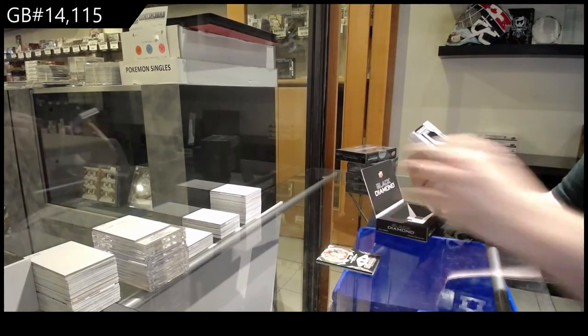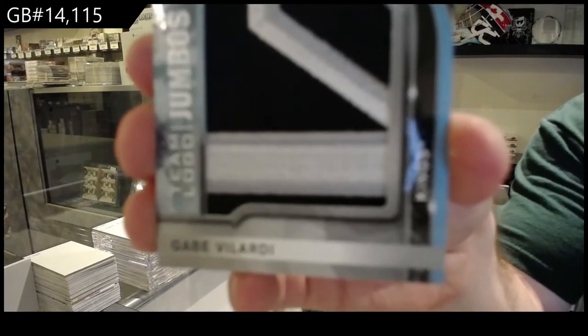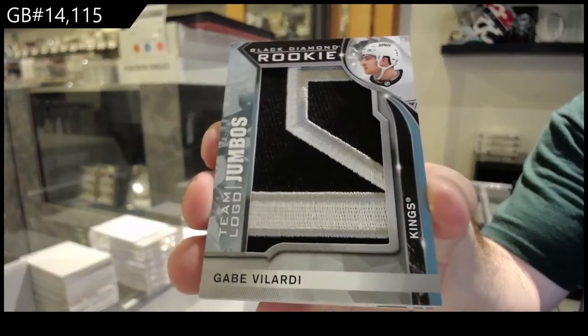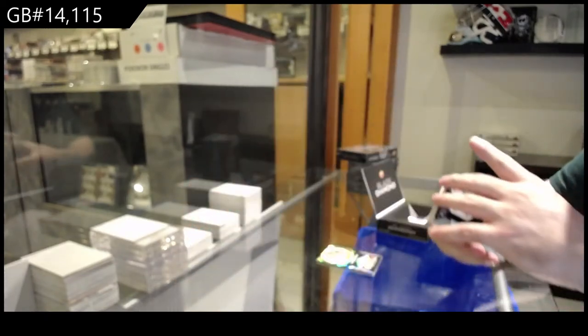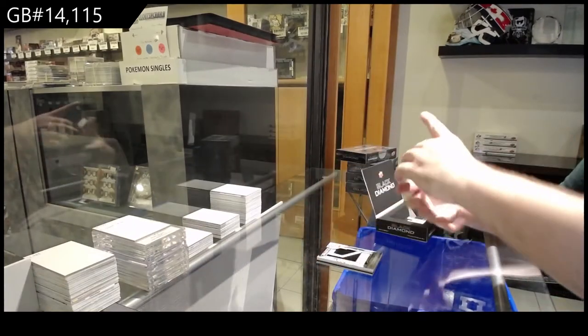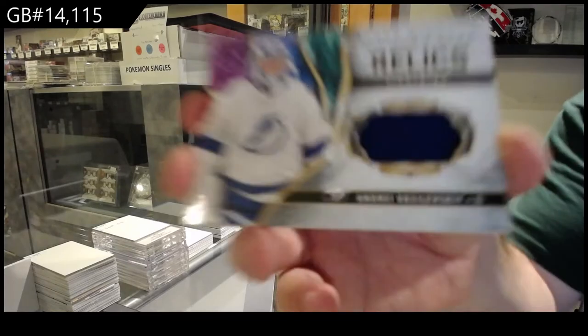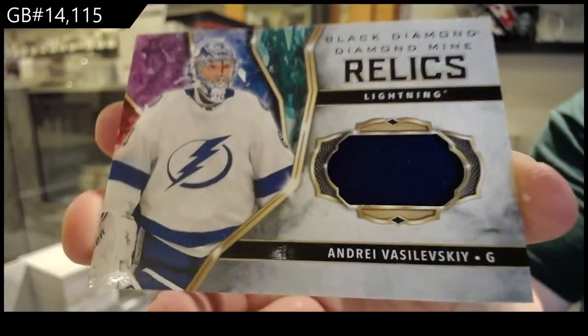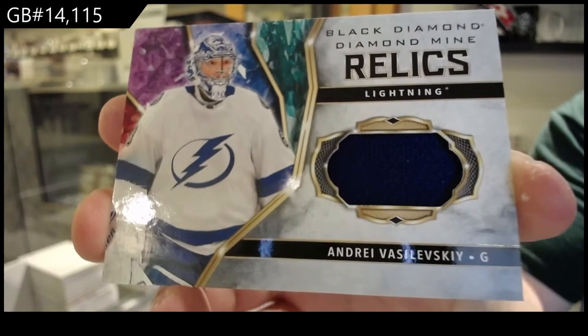We've got a Team Logo Jumbos, Gabe Velarde, LA Kings. We've got a Diamond Mined Relics, a Vasilevsky — Diamond Mined Relics jersey, Tampa Bay.